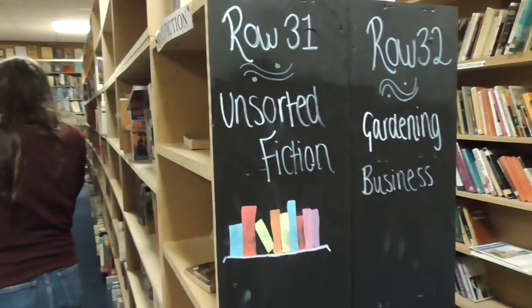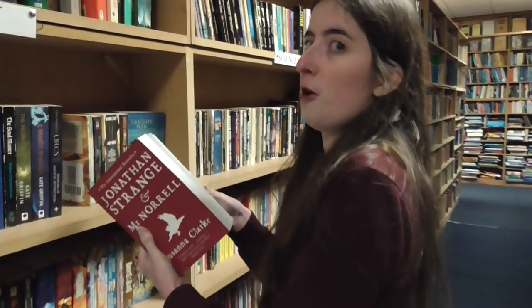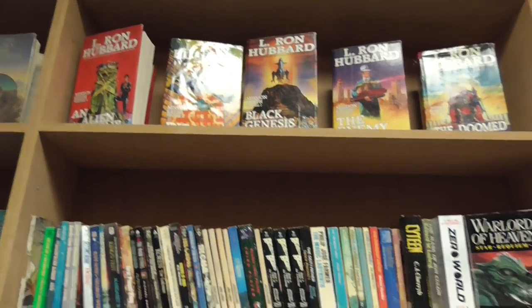I'm going to count how many Danielle Steel books we come across — it's because they're always there in their thousands. I like that they have an unsorted fiction section. Oh, fantasy — that for a pound? It's so easy. How many pence per page is that?